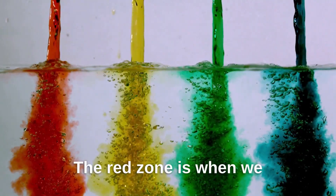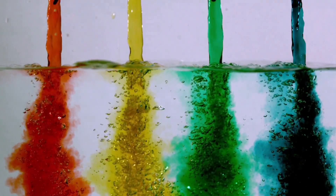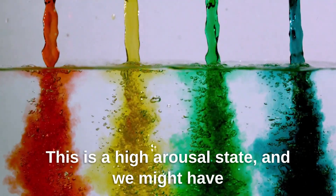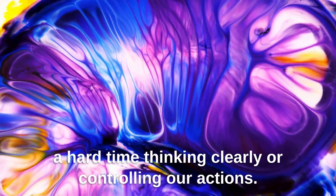The red zone is when we are extremely intense, agitated, or angry. This is a high arousal state, and we might have a hard time thinking clearly or controlling our actions.